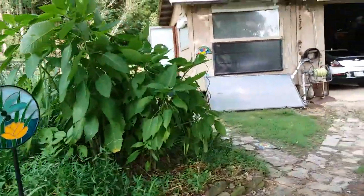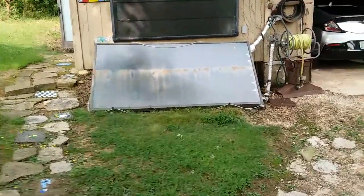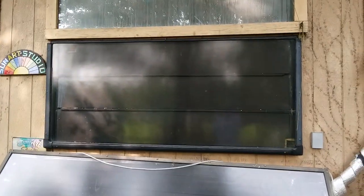Over here we have a stained glass studio. The lower panel is solar hot water for the studio and the shop. The upper panel is solar heated air — solar space heating for the studio.